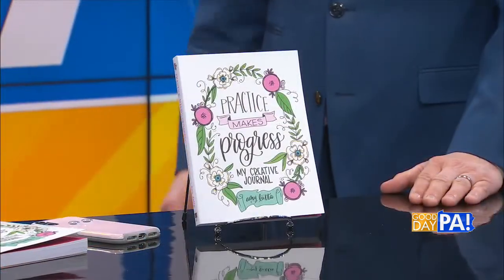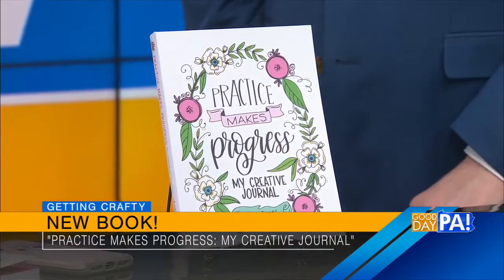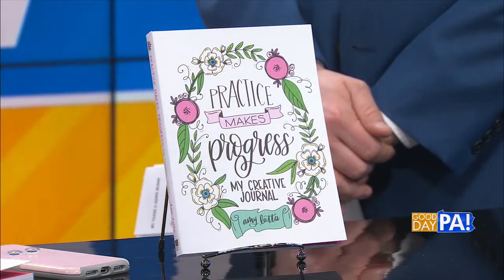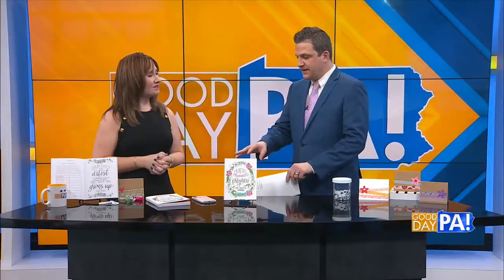I've got a stack of hand lettering books that I've done — five of them — and they teach you all different kinds of lettering skills. But that's not for everyone. I really wanted to reach out. I like to share all kinds of craft projects on the show here and inspire people and families to create. I wanted to challenge myself and do something that would appeal to anyone and everyone who wants to be creative. And this does exactly that, because this is sort of a journal.